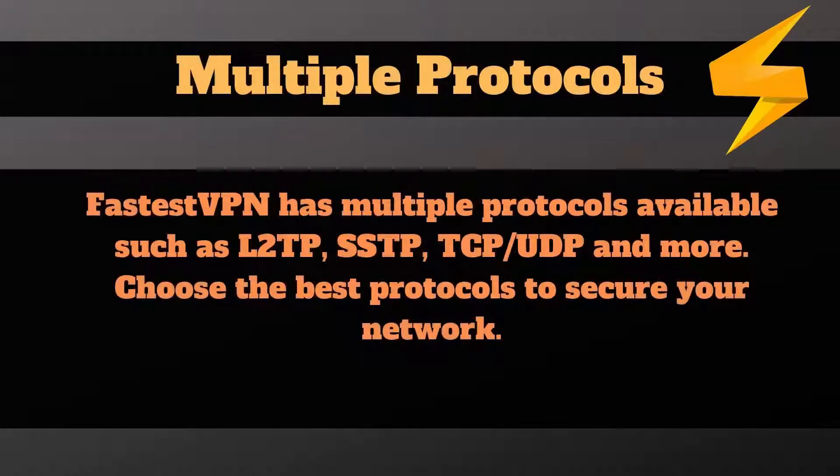FastestVPN allows you to choose among several security protocols, including L2TP, SSTP, TCP, UDP, and more.